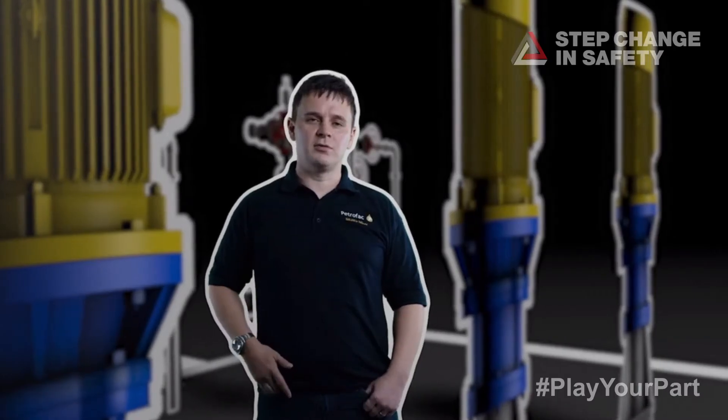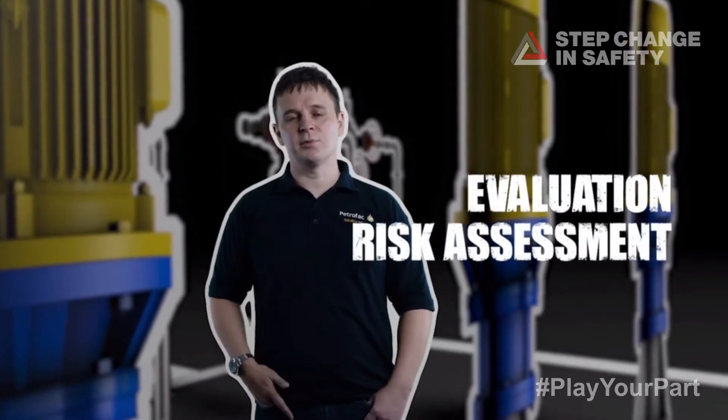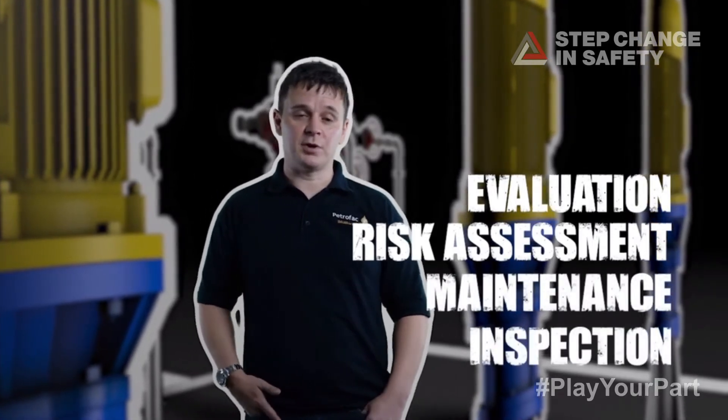And if there is an ignition source, it can lead to disaster. This equipment requires thorough evaluation and risk assessment prior to installation, as well as regular maintenance and inspection. And that's part of my job.